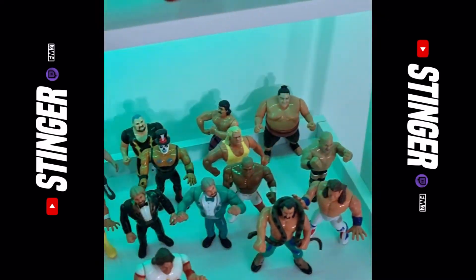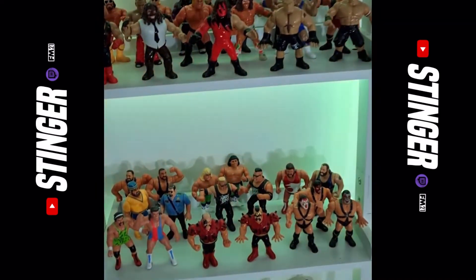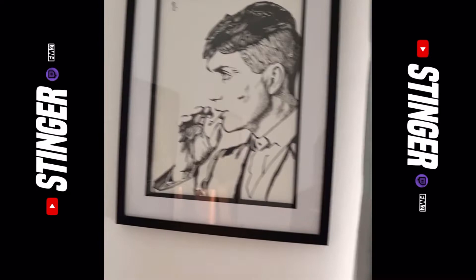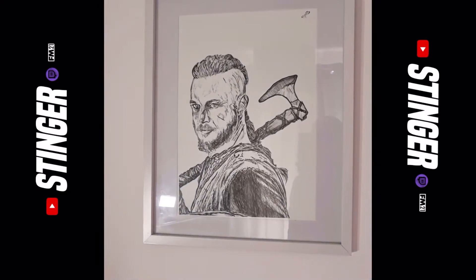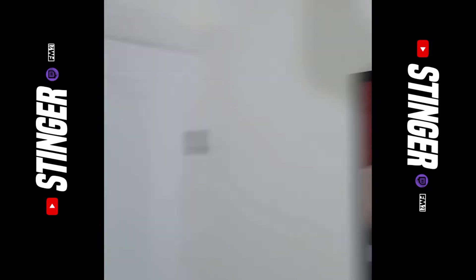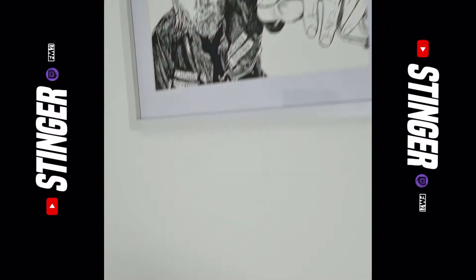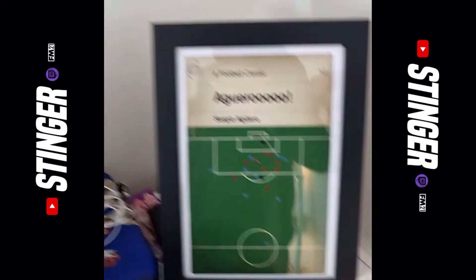I started collecting these in lockdown and it just got carried away, but there's about 1500 quid's worth on there now. Up there we've got a Tommy Shelby print drawn by a good friend of mine. Ragnar used to be in the background but he's been subbed for these boys. We've got Jax out of Sons of Anarchy over there and a moment in time - Sergio Aguero's goal.